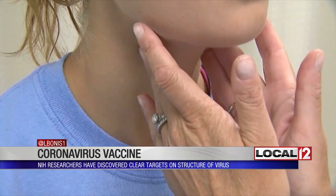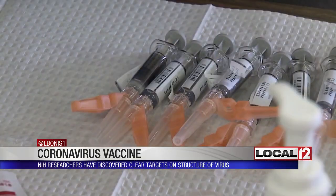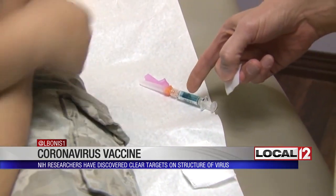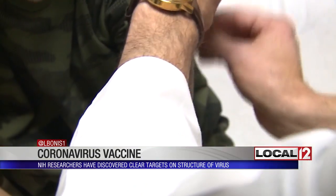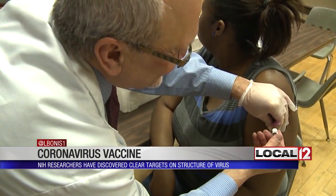On it, NIH researchers say there are a few things critical to finding a vaccine. Scientists call these clear targets — they're actually proteins. That means you can attack those targets with a vaccine or another treatment. Here's what infection control specialist Dr. Stephen Blatt told me about it.